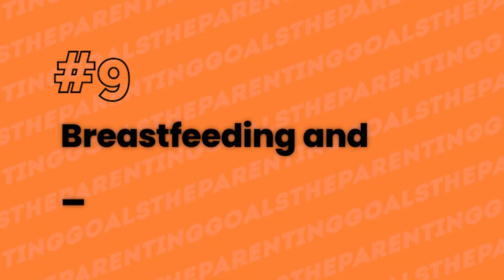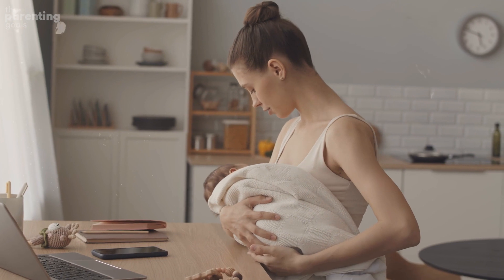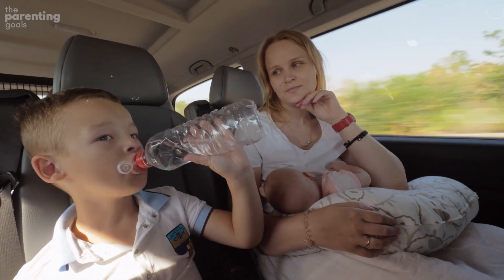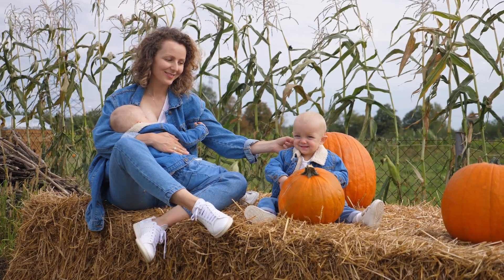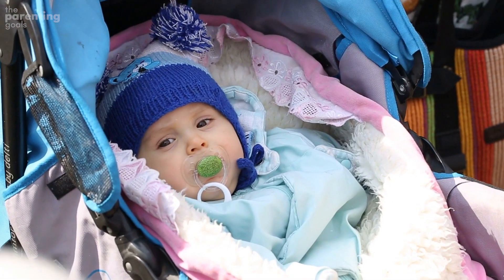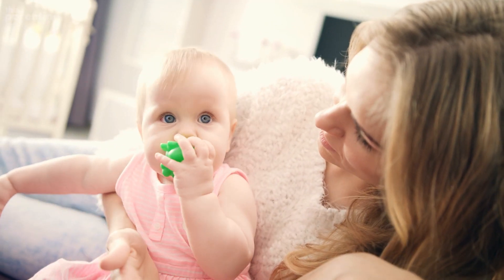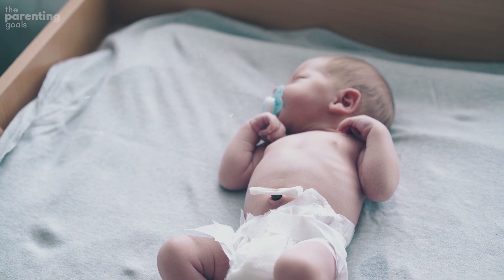Number 9: Breastfeeding and pacifiers. One of the strongest ways to help prevent SIDS is by breastfeeding your baby. Several studies show that infants who are breastfed, even for a short time, are less likely to get SIDS. Do not breastfeed while sitting in a chair or on a couch if you are tired and in danger of falling asleep yourself. Pacifiers also lower the risk of SIDS. If you plan to breastfeed, don't introduce a pacifier until you know your baby is doing well with nursing. Never hang the pacifier around their neck or attach it to their clothes while they sleep, and there's no need to put it back in their mouth after they have fallen asleep.